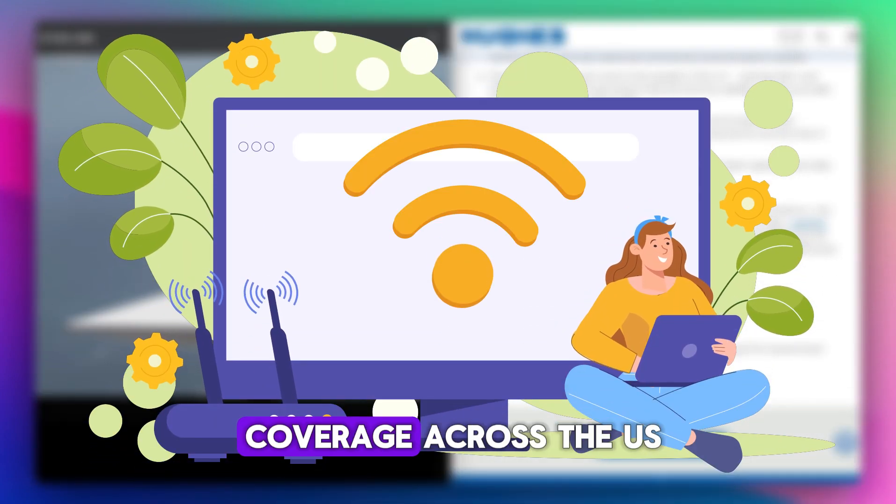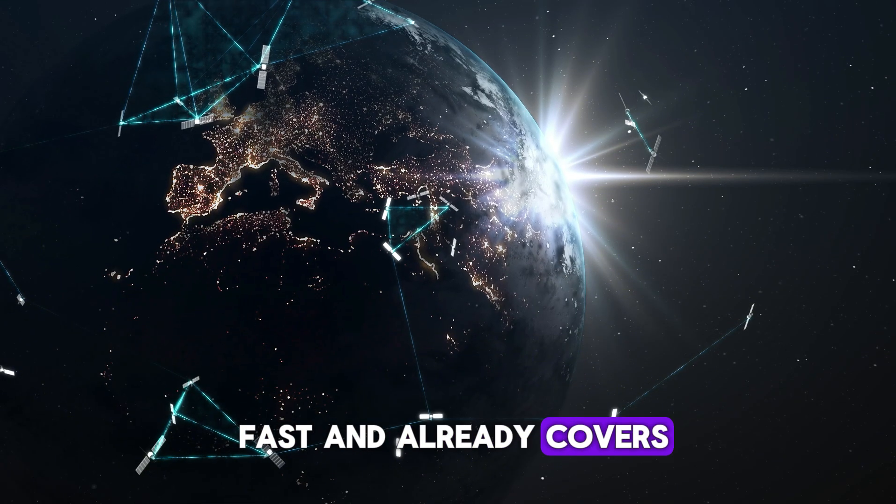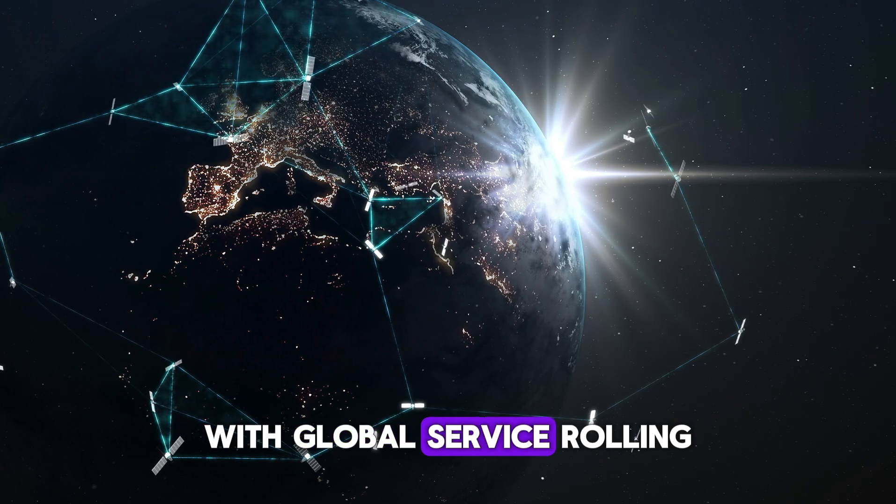HughesNet has wide coverage across the US, including remote areas. Starlink is expanding fast and already covers most rural zones, with global service rolling out quickly.